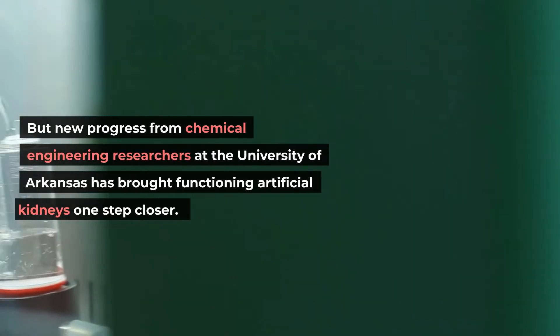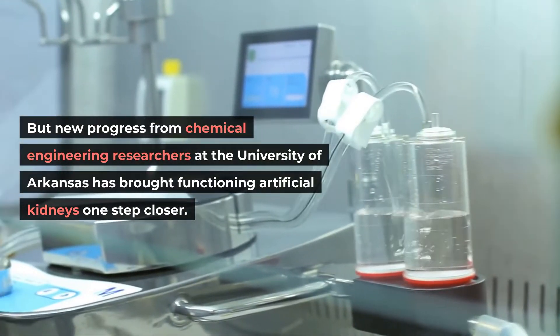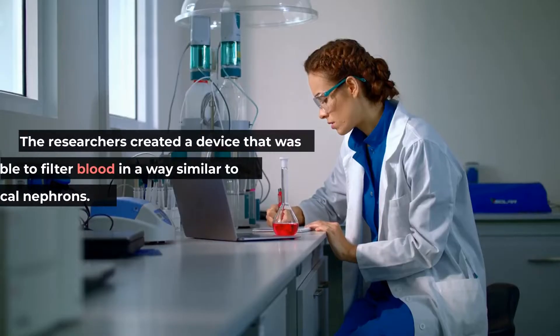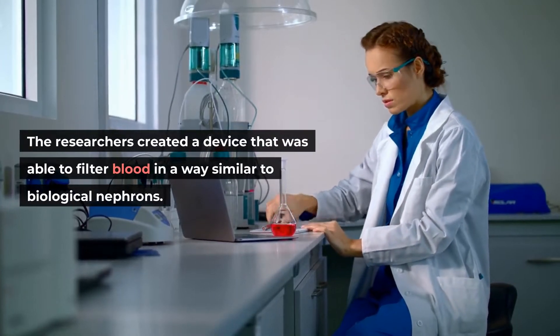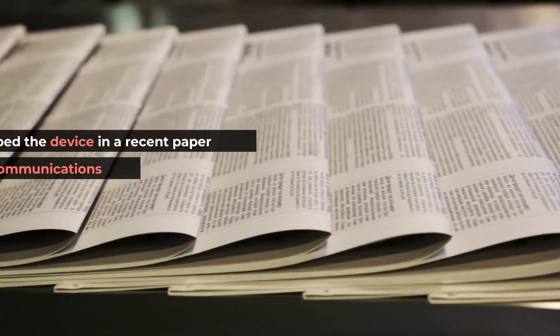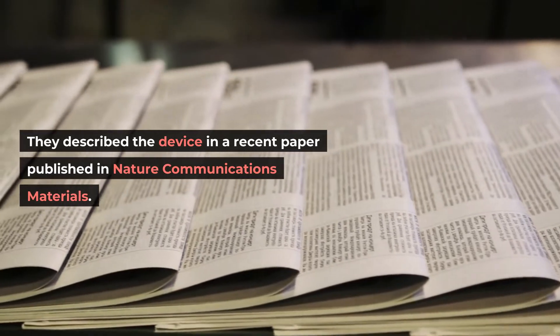But new progress from chemical engineering researchers at the University of Arkansas has brought functioning artificial kidneys one step closer. The researchers created a device able to filter blood in a way similar to biological nephrons, described in a recent paper published in Nature Communications Materials.